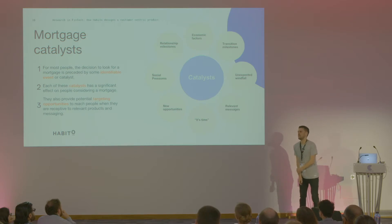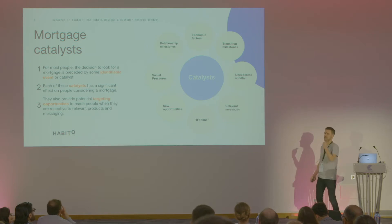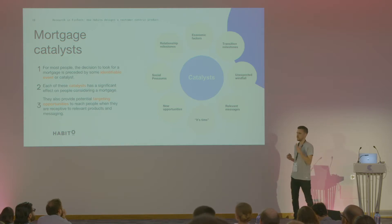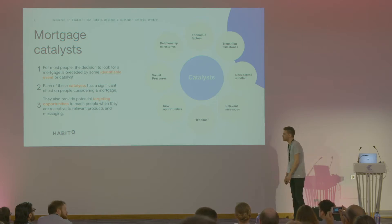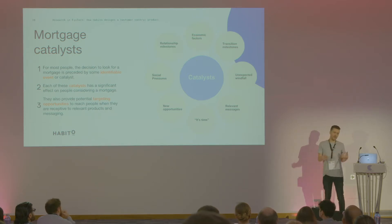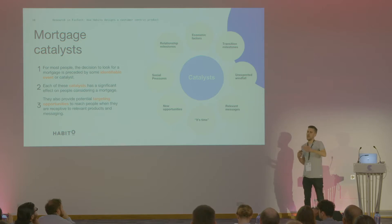Catalysts are really important as well. One thing we drove into in the research group was what's actually driving people to pick up the phone or laptop and log on to our product or service. For any product or company, it's important to understand exactly what that driver is that's going to put somebody over the edge to engage with you. Most of these had a very identifiable event or catalyst, and all of these customers had certain triggers along the way which helped them jump into the mortgage process, all having a significant effect on people considering a mortgage. This also gave us a really good opportunity to look at targeting and re-messaging — for example, is Facebook the right channel for people who've had a relationship change?